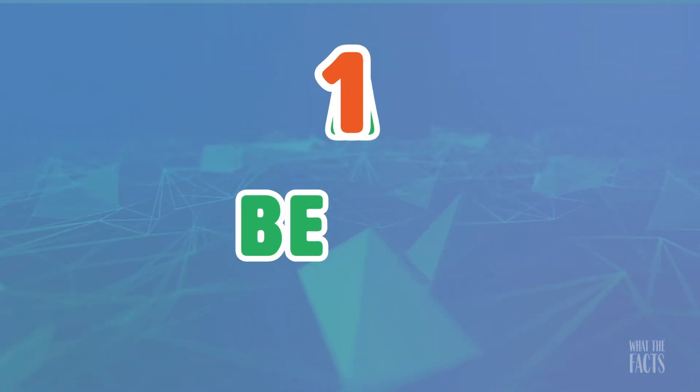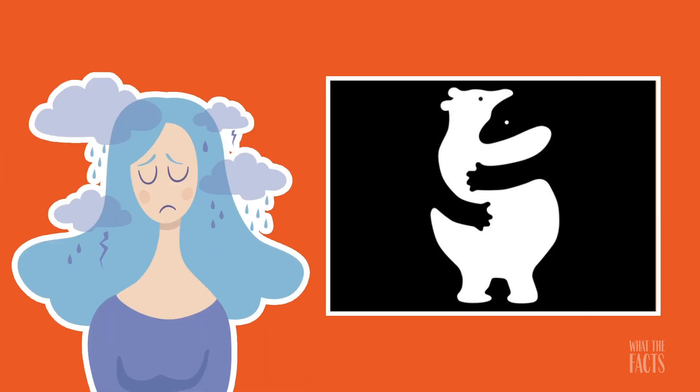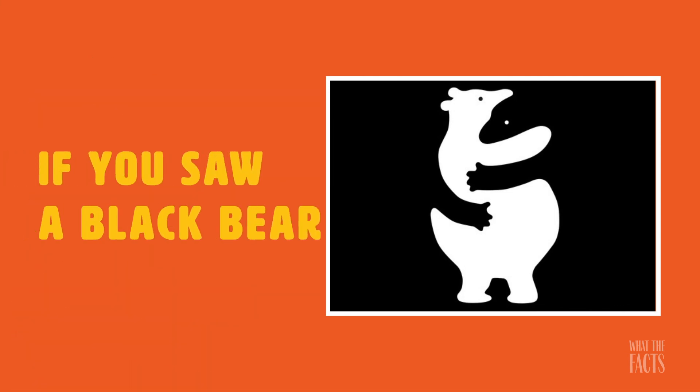1. Bears. Check out this image of what looks to be two bears hugging. What did you see first? If you saw a white bear, then any negative thoughts you had about the previous picture will not be permanent. If you saw a black bear, then you need to start looking at the positive side of things.